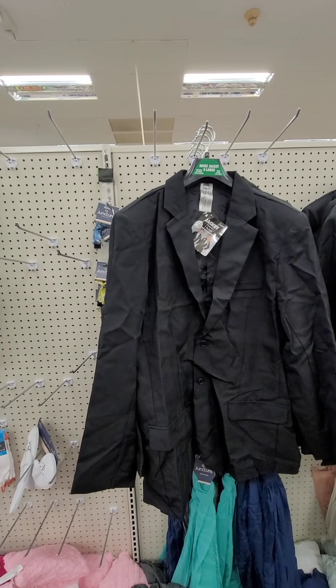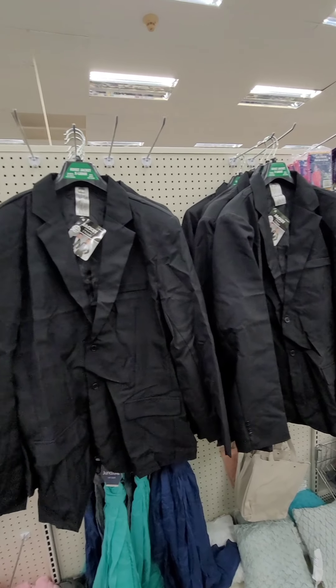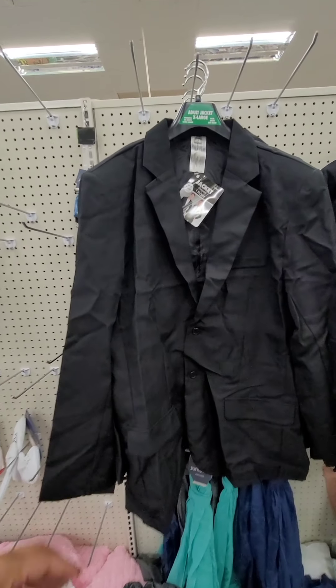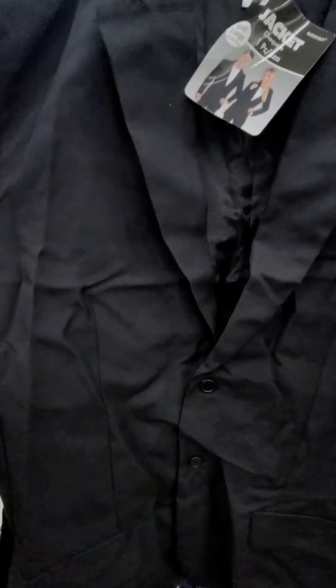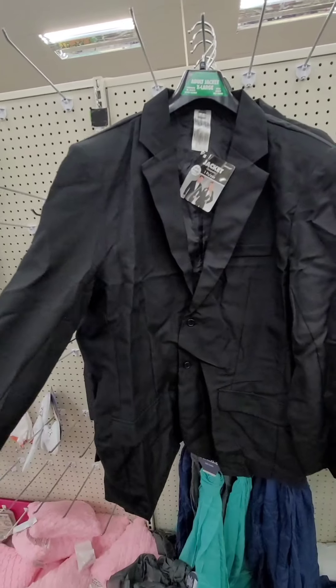Holy crap — they have adult suit jackets at Dollar Tree in size extra large. Holy crap, never seen these before. Now don't get me wrong, this is not the best quality, but this is a dollar for a suit jacket.